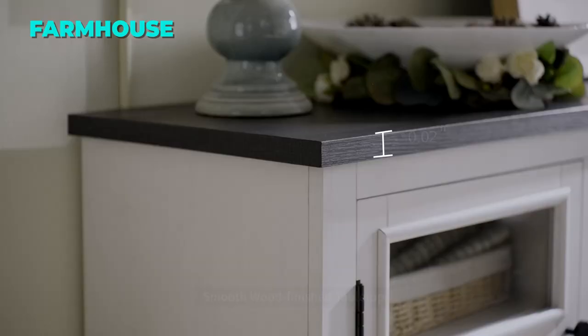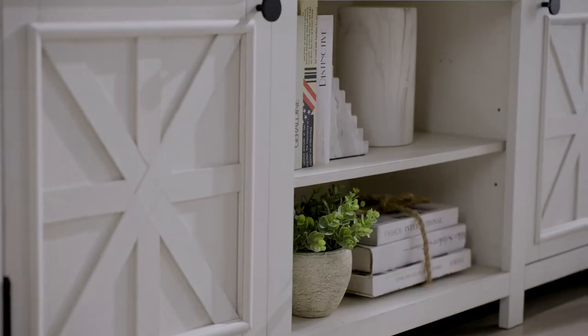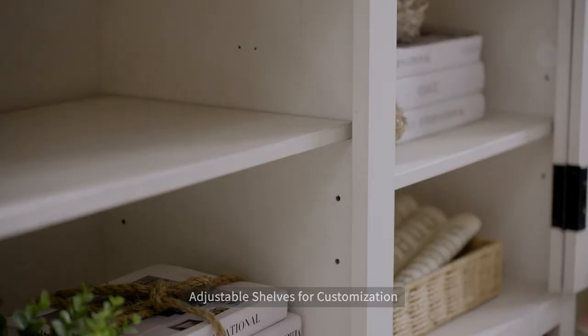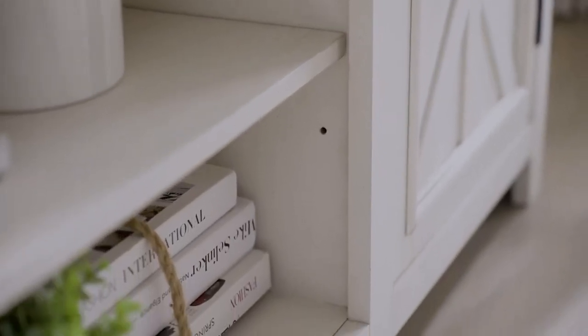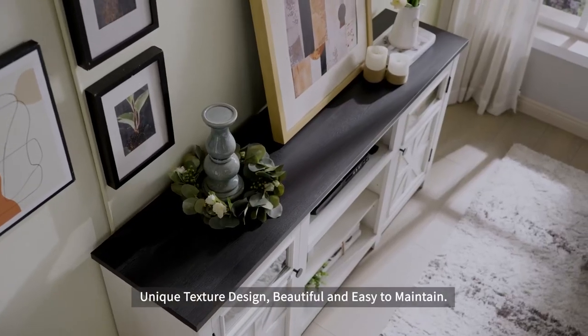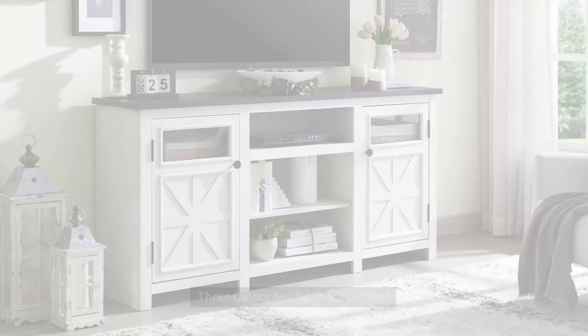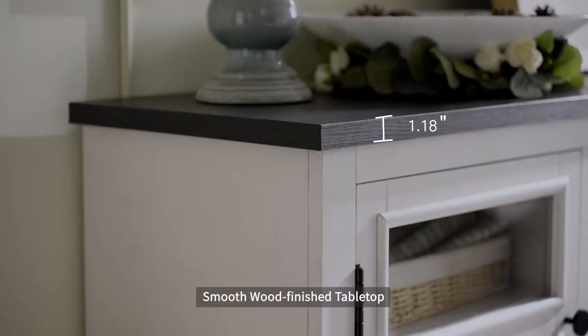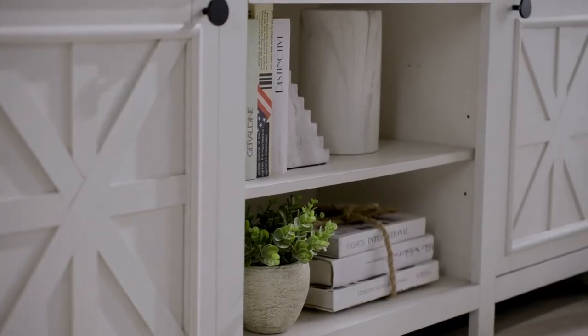The seventh TV stand on our list is this Farmhouse TV Stand. This TV stand has a charming and cozy style that will make your living room feel more homey and inviting. It has two double cross barn doors with transparent glass trims that give it a classic and modern look. It can hold TVs up to 75 inches and has a white finish that brightens up your living room. The top surface can hold up to 150 pounds and the overall storage space is divided into nine compartments. Each cabinet has an adjustable shelf that you can customize according to your needs. The TV stand also has a sturdy and durable construction thanks to the high-grade engineered wood and the good structural design.